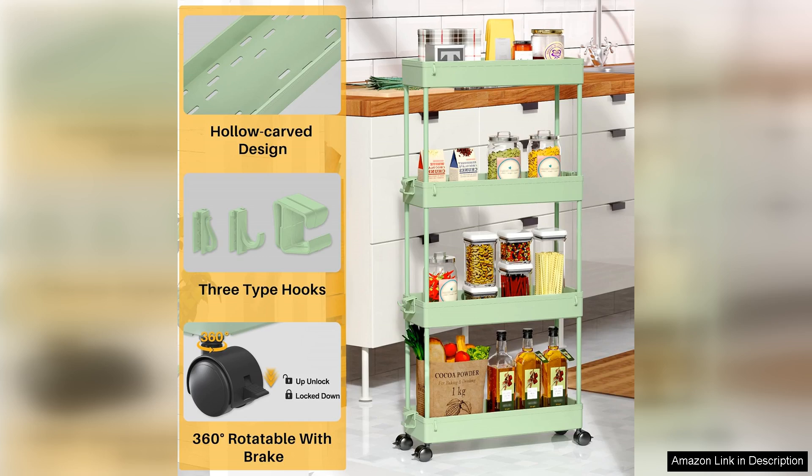In conclusion, the Spacekeeper Slim Rolling Storage Cart is an excellent investment for anyone looking to maximise storage without sacrificing style. Its versatility, durability and ease of mobility make it a must-have for small spaces. Whether you're organising a bathroom, kitchen or workspace, this cart will undoubtedly help declutter your area and enhance your overall organisation. Highly recommended.